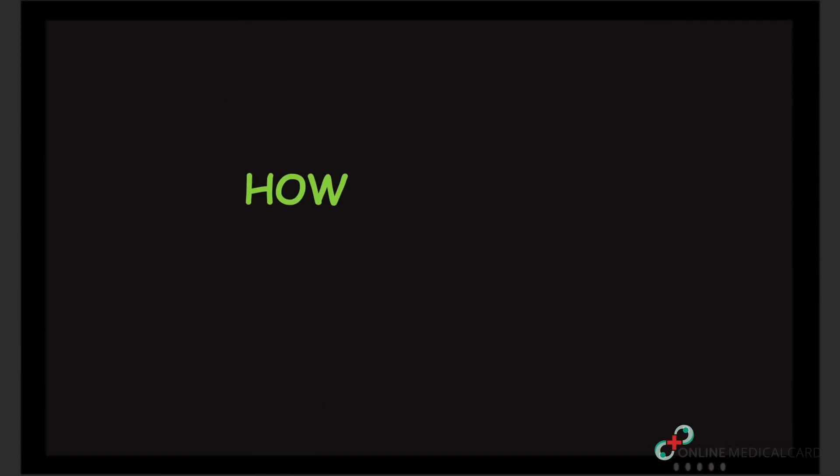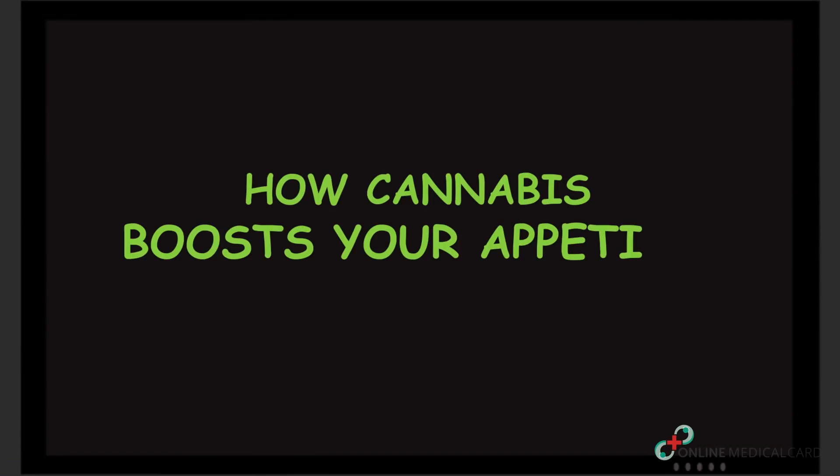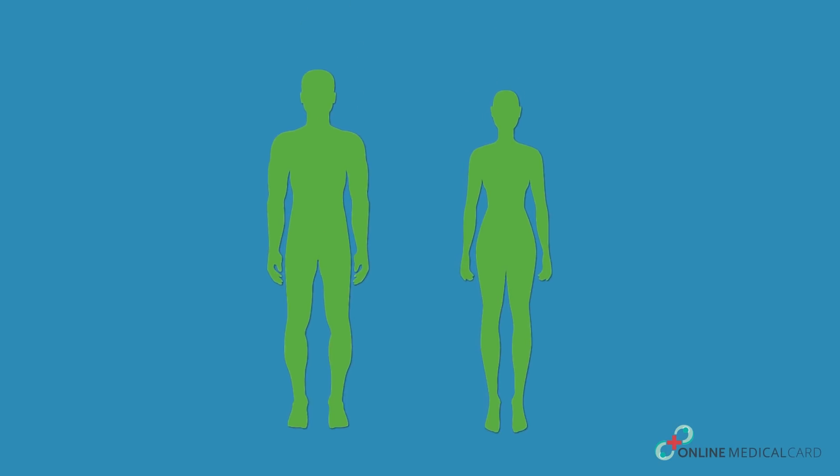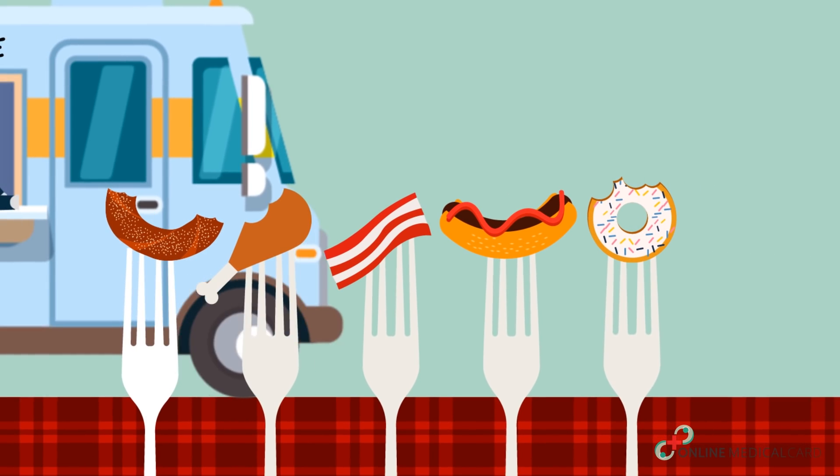In this video, we will highlight how cannabis boosts your appetite. But before that, we will make an attempt to explain what exactly happens in your body when you consume cannabis and how it increases your hunger level.